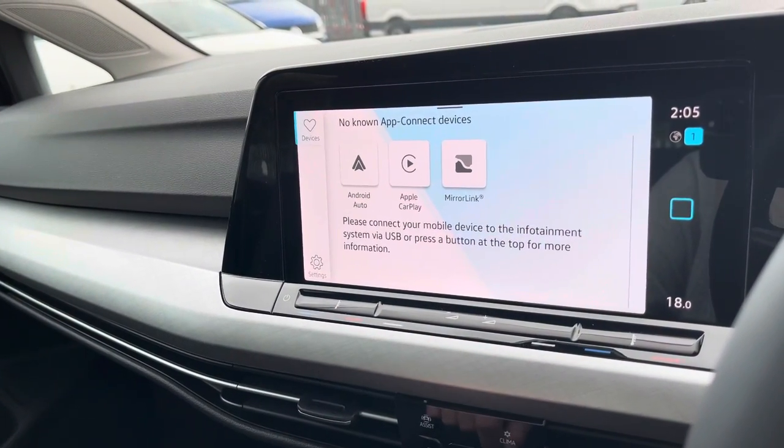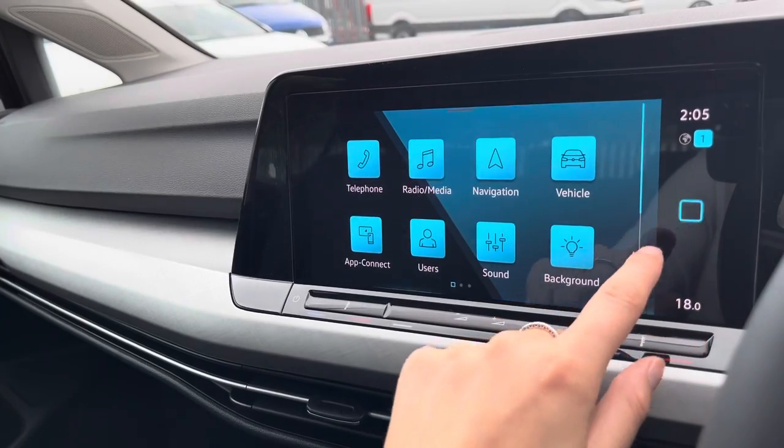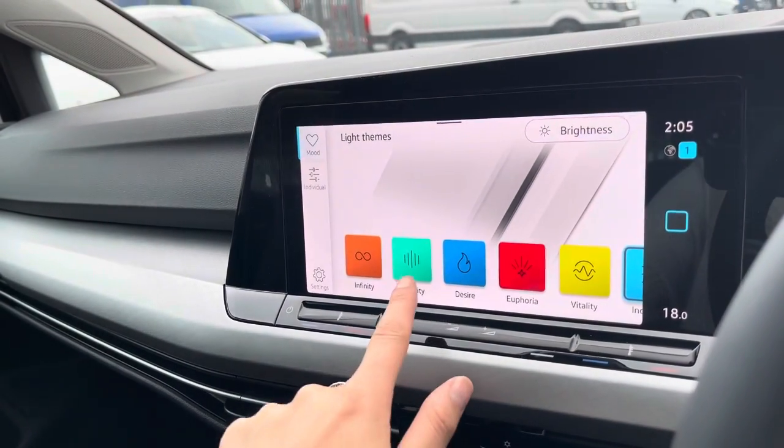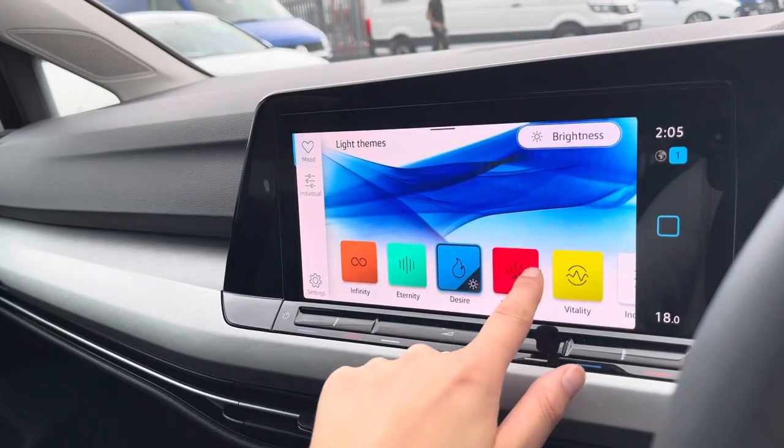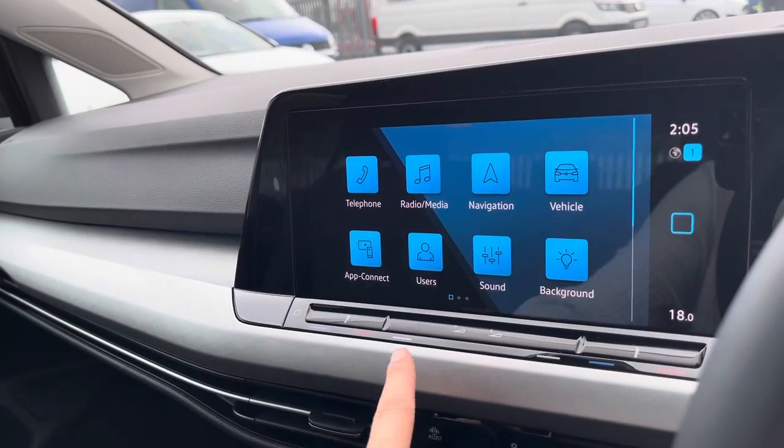If you don't want to use the sat nav, you can display your own maps by connecting via Apple CarPlay, as well as displaying your own music, contacts and messages. You also have ambient lighting with 30 customizable colors to choose from, so you can change this whenever you like.